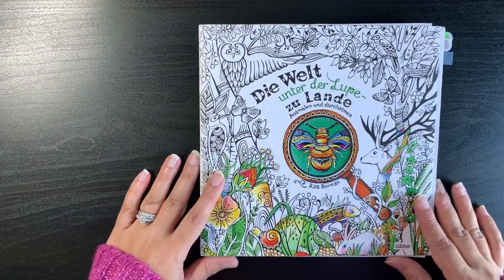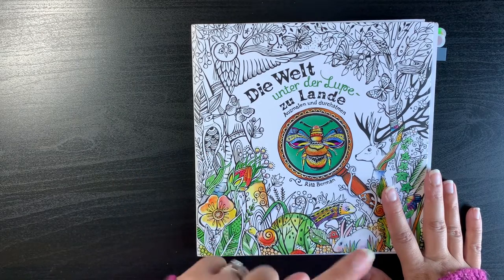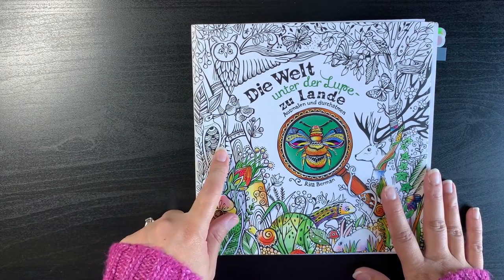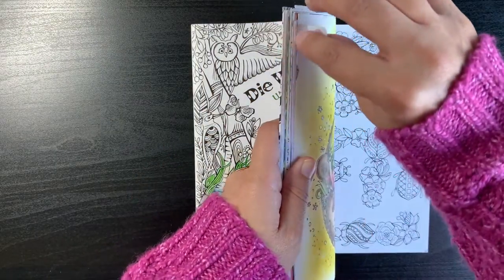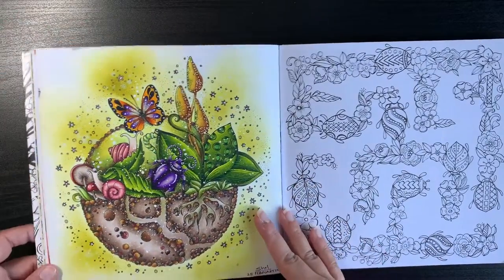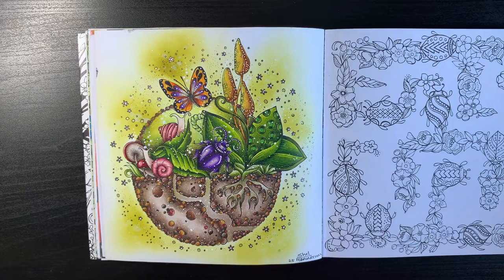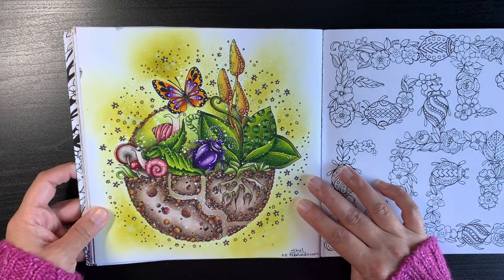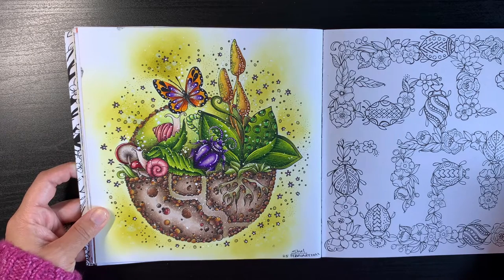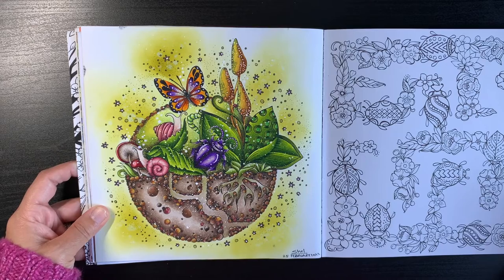Then we have Rita Berman's Zulan book — one of the very first books I got at the start of my colouring journey. I've done quite a few pages in this book, and I'm really enjoying getting lots of pages done in my first books. I did this page quite early in the year before I started the channel, using Distress Inks for the background.